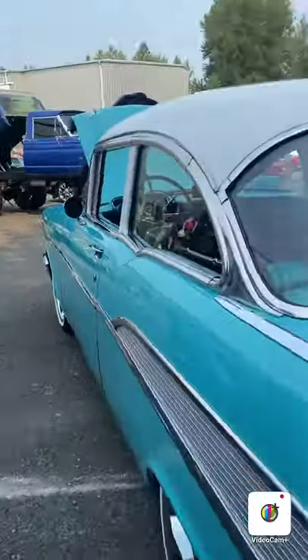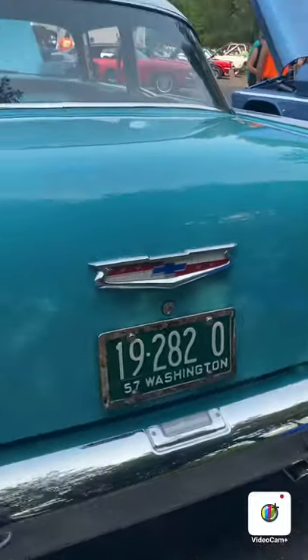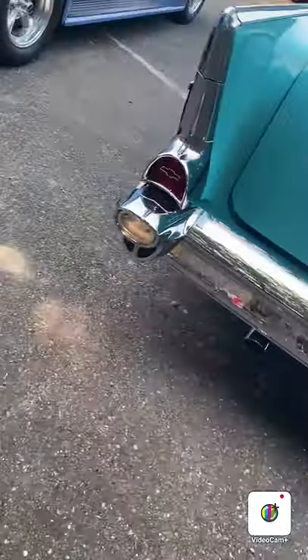And the Chevy - 37 Chevy. And mine's a 57. Chrome everywhere, a lot of chrome. Oh look, old Washington license plate.